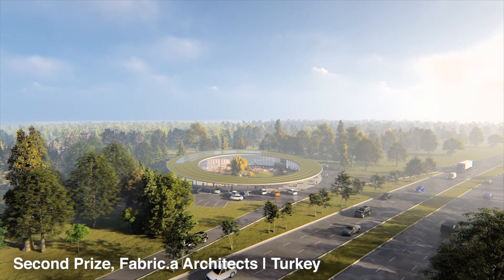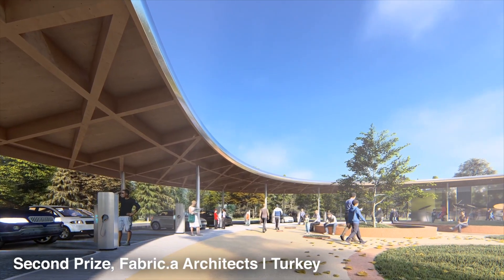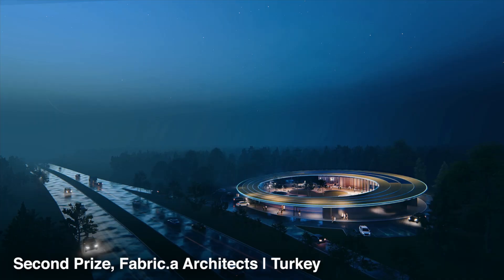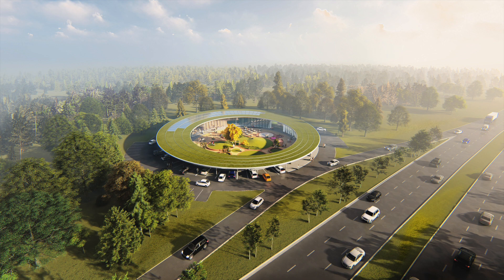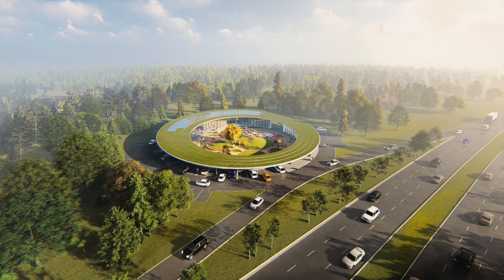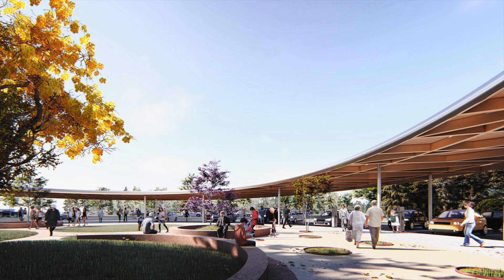Second prize was a Turkish architecture firm called Fabrika Architects. It's called The Circle, and if you can see the picture, you'll see why. It's this giant circular wooden canopy that is tilted on an angle and has a green roof and solar panels. Nested underneath the circle are the pavilions — retail zones, washrooms, those kinds of facilities.